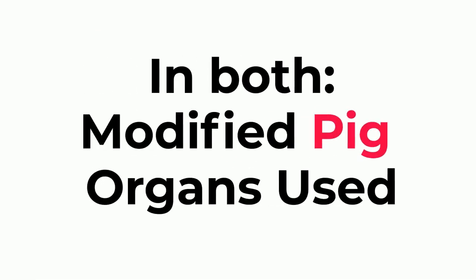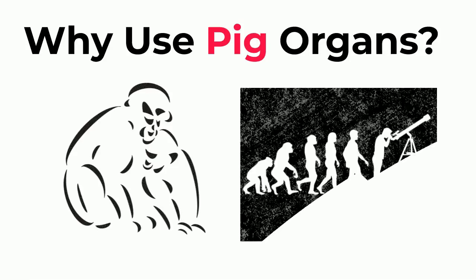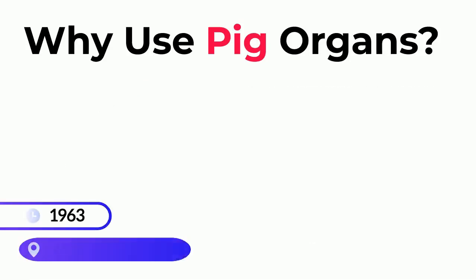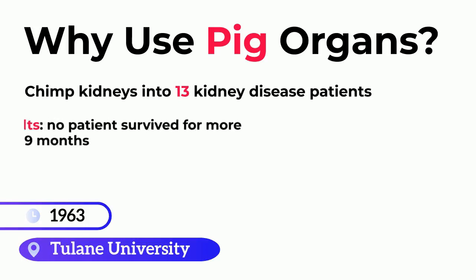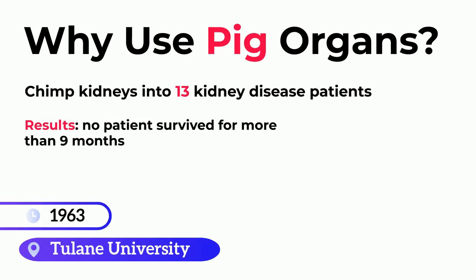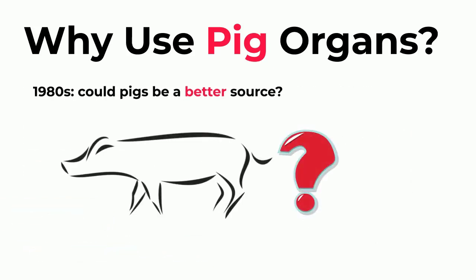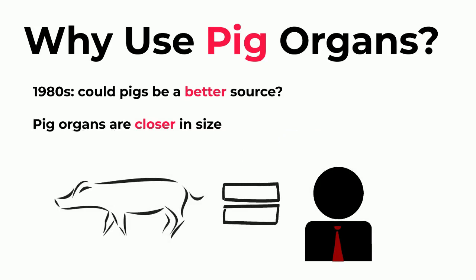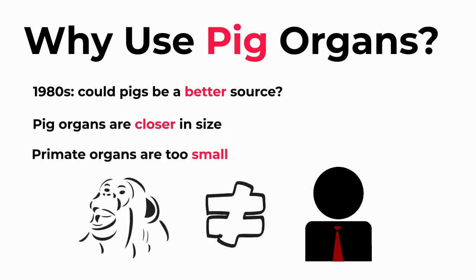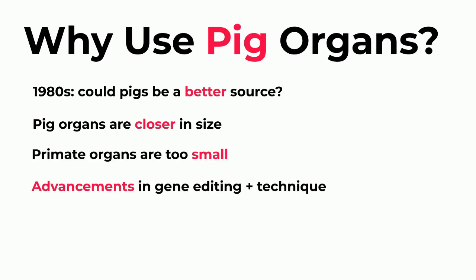In both case studies, modified pig organs were used in the transplant. But why pigs, and not primates, with whom we share a close evolutionary relationship? In 1963, a surgeon at Tulane University transplanted chimpanzee kidneys into 13 kidney disease patients. Despite the close relationship between chimpanzees and humans, no patient survived for more than nine months, and nearly all died within weeks. Primate kidneys are not a good fit for humans. In the 1980s, there was a proposal that pigs could be a better source for xenotransplants. The size of pig organs closely matches those of humans, whereas non-human primates have smaller sized organs compared to humans. The use of pig organs for transplantation to humans appears closer now, aided by advancements in gene editing and transplant technique.